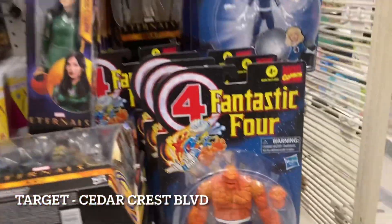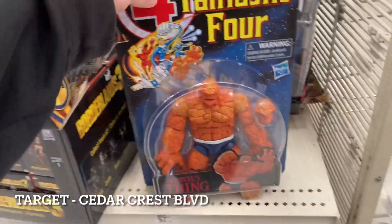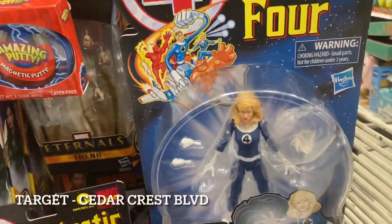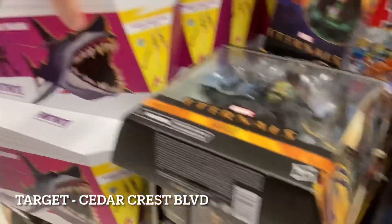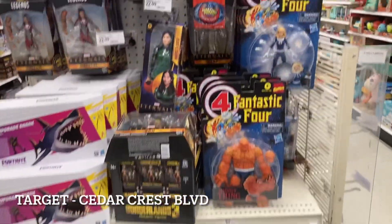They did put out the Thing as well, so definitely dedicated cases. I'll put this up on Instagram at about underscore 12. The Thing is here — there's at least five of them. There's an Invisible Woman I think we saw last time. Starting to have those dedicated cases showing up at your local Targets. But yeah, this again was Cedar Crest.